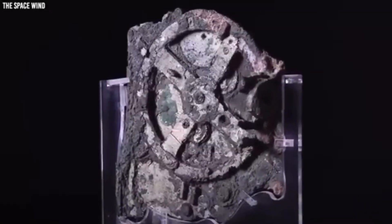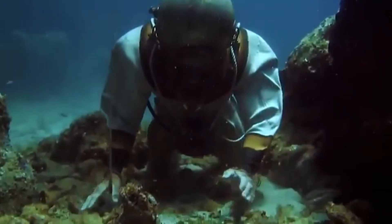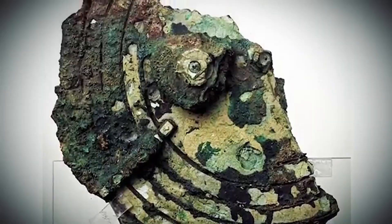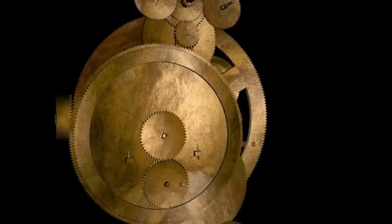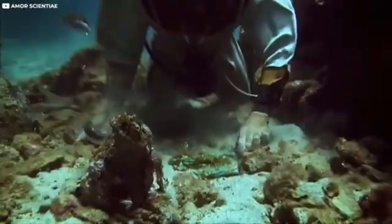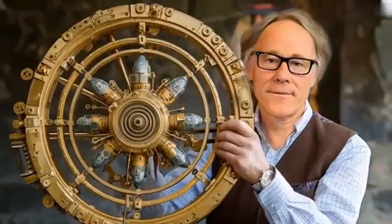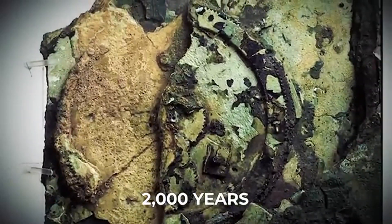This finding defied the prevailing historical understanding of the technological prowess of the ancient world and was initially met with skepticism. However, subsequent and increasingly sophisticated scientific investigations, spanning decades and employing cutting-edge technologies such as X-ray imaging and computed tomography scans, have unequivocally confirmed the presence of not just one or two rudimentary gears, but a complex assembly of at least 30 interlocking bronze gears — some remarkably small, with teeth crafted with such precision that they continue to astound modern engineers. The Antikythera mechanism, roughly the size of a shoebox, has been definitively identified as the world's oldest known analog computer.